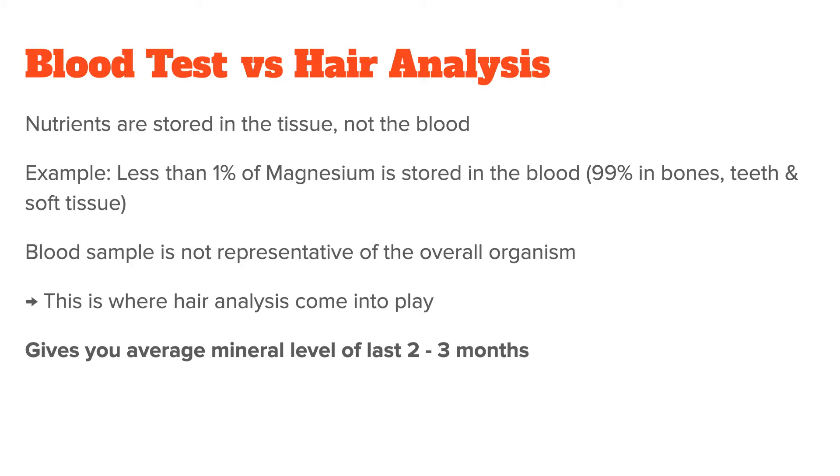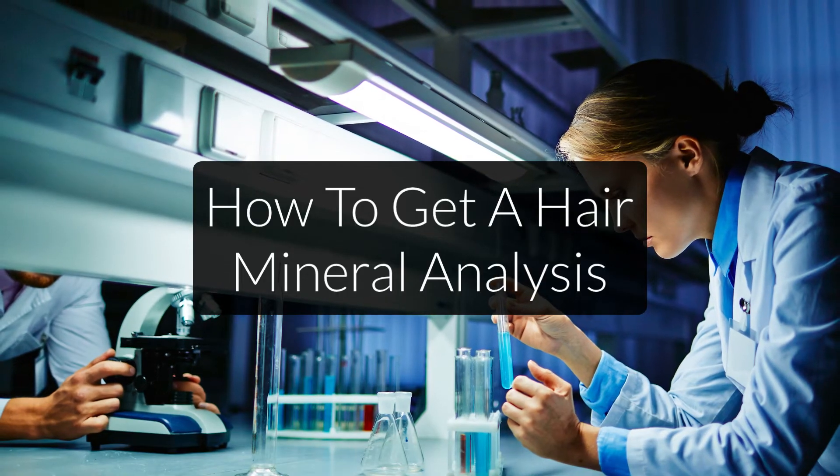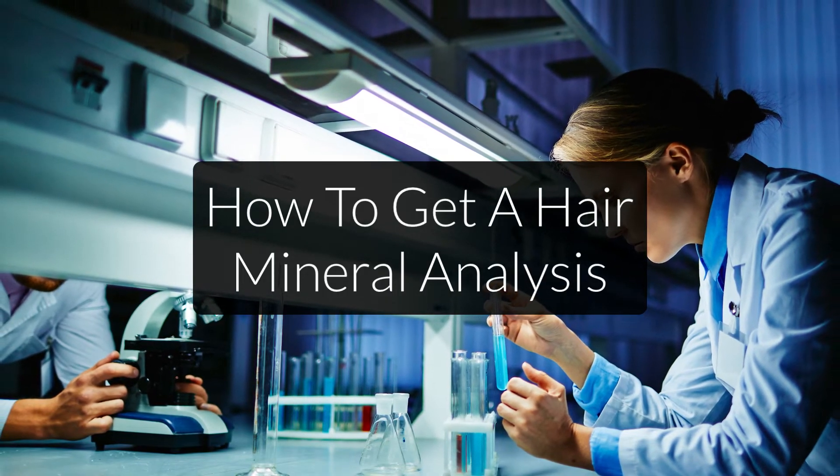Unlike blood levels, which show what's circulating in your veins at that very moment, a hair analysis is less easily influenced by daily fluctuations and instead gives you the average mineral levels of around the last two to three months, depending on the hair length that you send in. Now that you know the benefits of hair analysis, how do you get one?